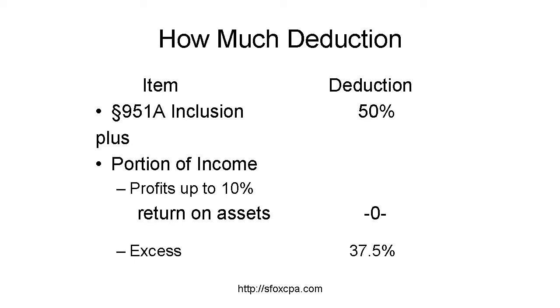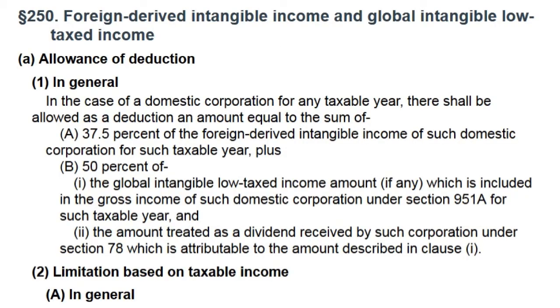To sum up, Section 250 provides domestic corporations with, in effect, two deductions, which together are limited to taxable income. First is a deduction for one-half of the net Section 951A inclusion. Second is 37.5% of the portion of net income from sale, lease, or license of property to foreign persons for foreign use and services performed outside the USA. The portion is net taxable income with exclusions, representing return on tangible depreciable assets in excess of 10%, times the ratio of qualifying foreign income to total qualifying income, with some exclusions. I encourage you to read Section 250 and suffer through its cutesy jargon before attempting any calculations.